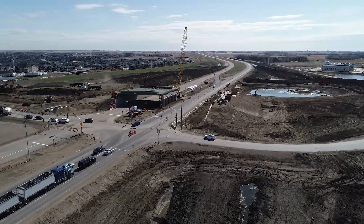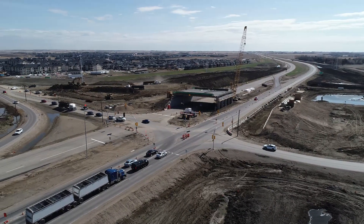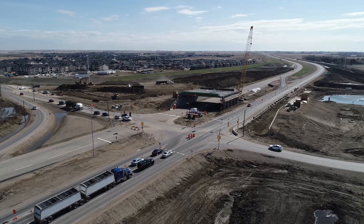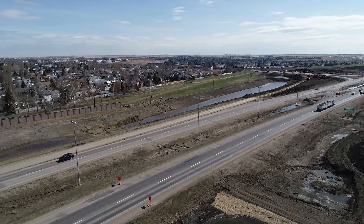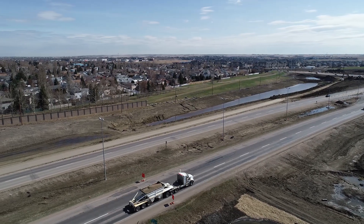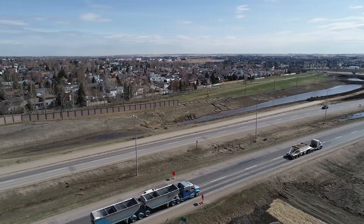Before the interchange opens in 2019, permanent street lighting, pavement markings, traffic signals, and signage will also be installed. In May, crews began demolition of the sound wall in the northwest quadrant of this site. 425 meters of this sound wall will be replaced to accommodate the height of the interchange.